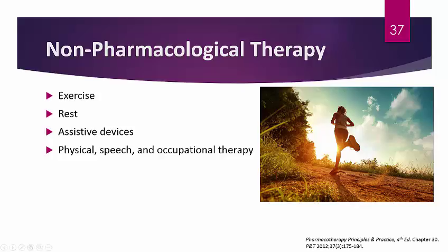Remember that overall therapy for MS includes not only non-pharmacological and pharmacological therapies, but also treatment of all the complications discussed earlier — such as urinary incontinence, constipation, and the other presentations seen with MS.